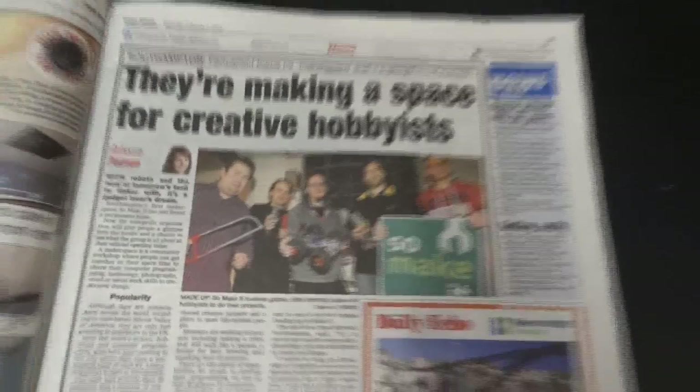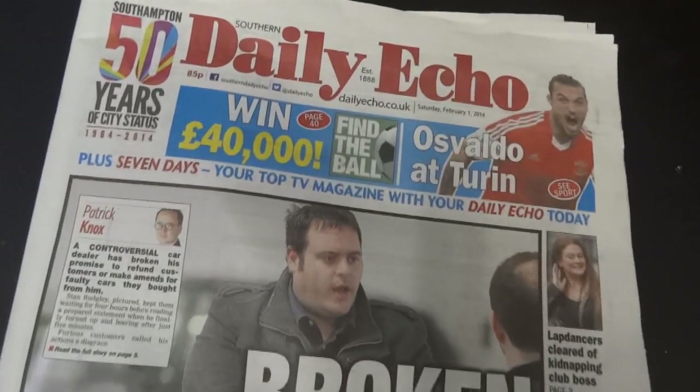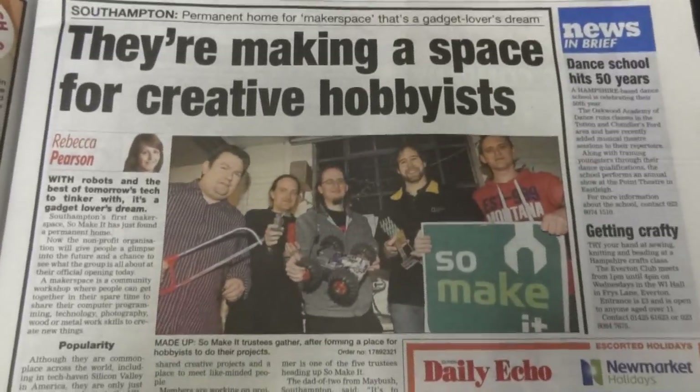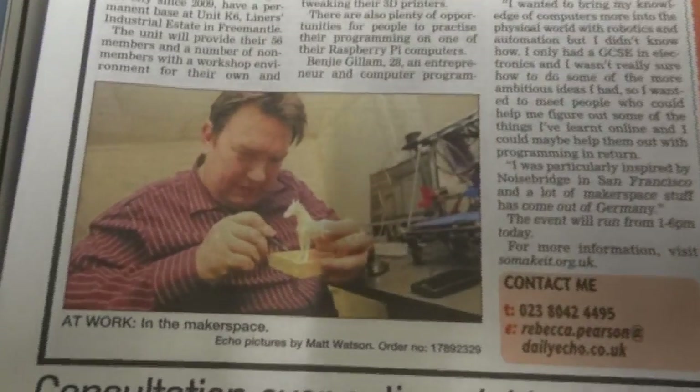Right. We're in the Southampton Daily Echo today, on Saturday the 21st of February 2014. We've got, in fact, a full-page spread, and there's a nice picture of Chris doing something with 3D printing.